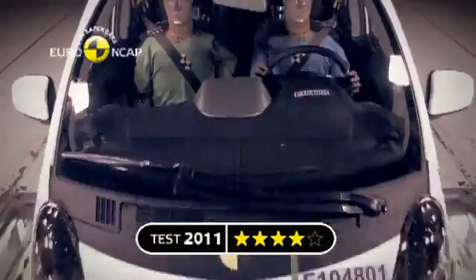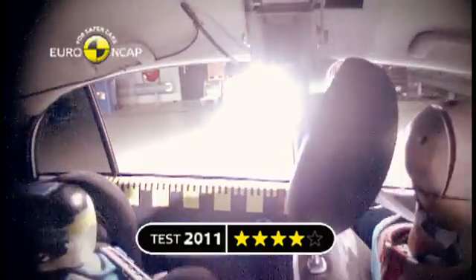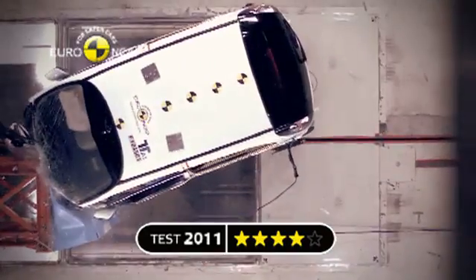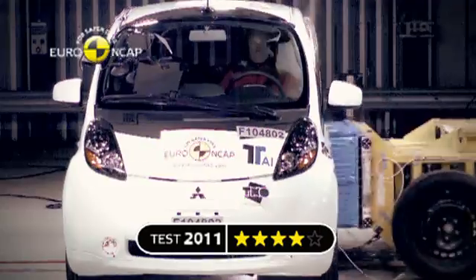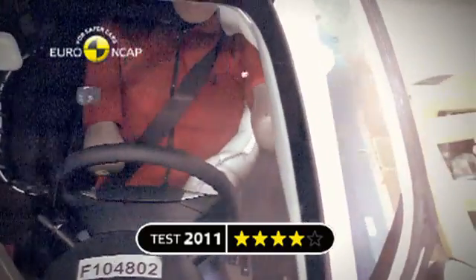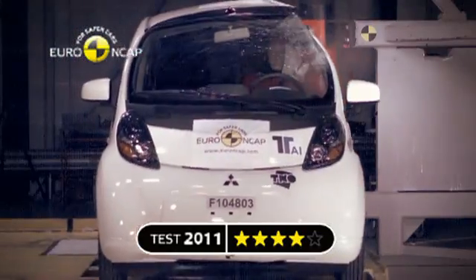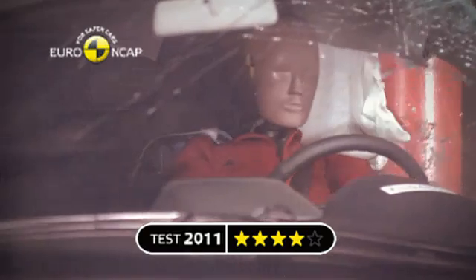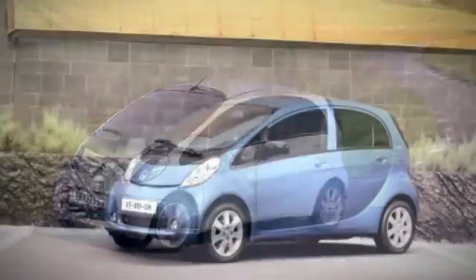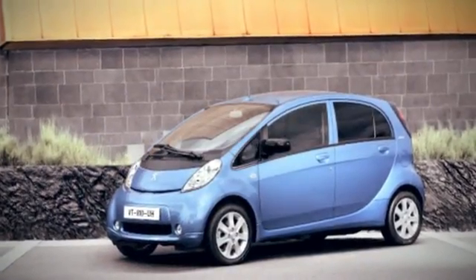The European New Car Assessment Programme is publishing the results of the Mitsubishi iMiEV. Its four-star rating demonstrates that electric cars can be as safe as others. However, Euro NCAP hopes to see an electric vehicle achieve the maximum five-star rating soon. The iMiEV shares its rating with its twin models, the Citroën C-Zero and Peugeot iOn, which have the same design and safety equipment.